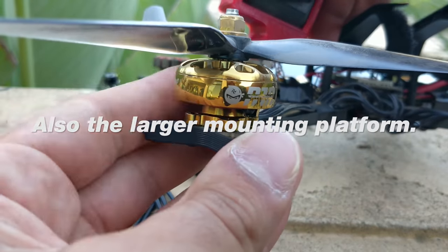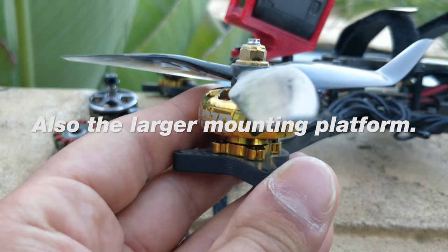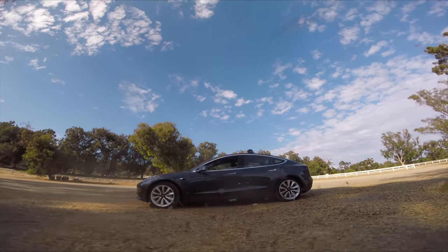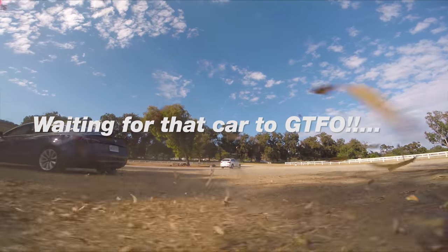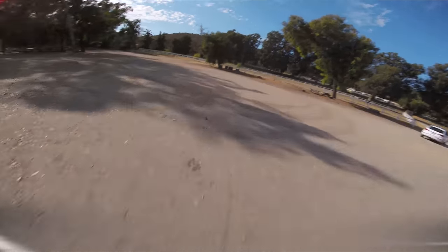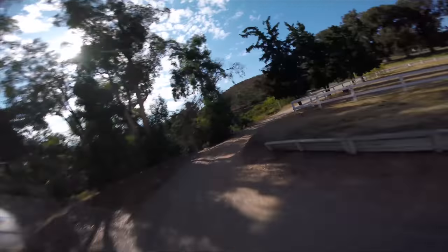Let's first start with the Flywoo motors. These are the new Flywoo 2806.5 motors — the exact same size as the Avenger motor. They're 1350 kV, which is just 50 kV higher than the Avenger's 1300 kV, and the performance feels like it has a slightly more top end, but everything else feels pretty much the same.